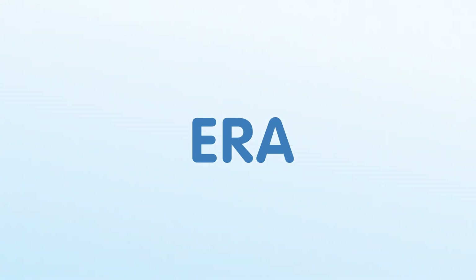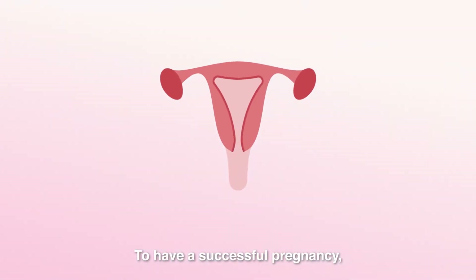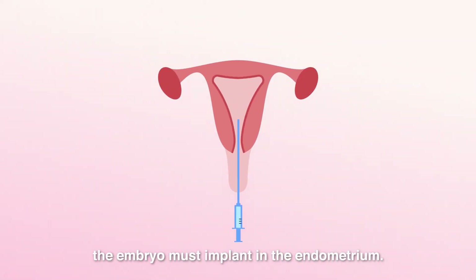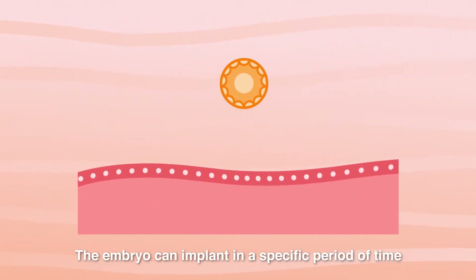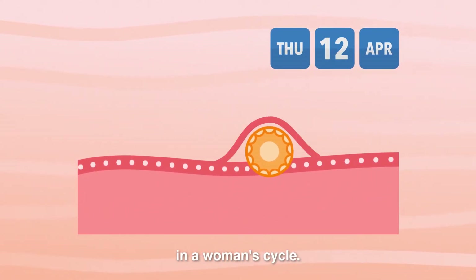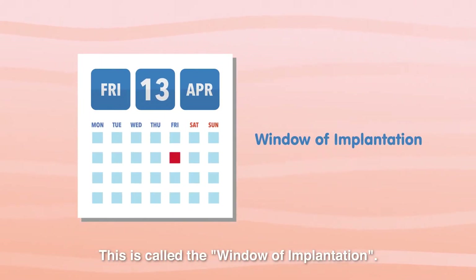What is ERA? Endometrial receptivity analysis. To have a successful pregnancy, the embryo must implant in the endometrium. The embryo can implant in a specific period of time in a woman's cycle. This is called the window of implantation.